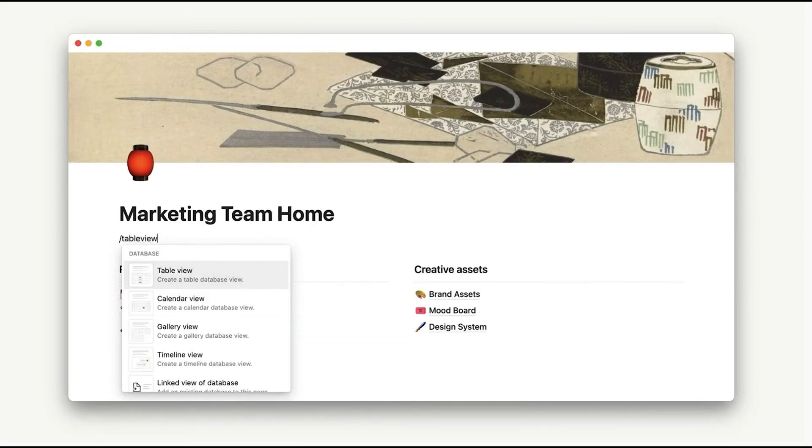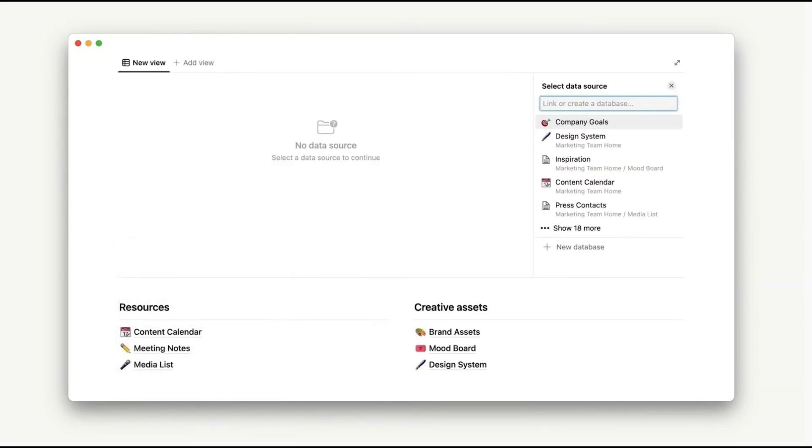Something else Notion is doing is adding a slash table view functionality, where you type slash table view and can select different data sources from your different tables, similar to a linked database. It allows for a more fluid process where you can take different database sources, go to different pages, and put those where you want them.